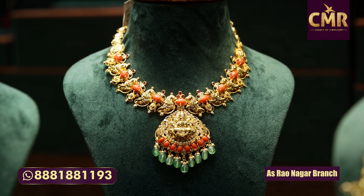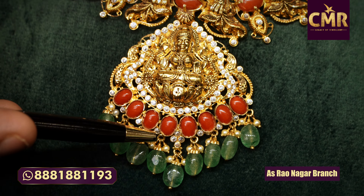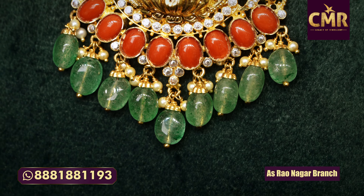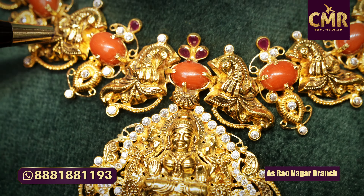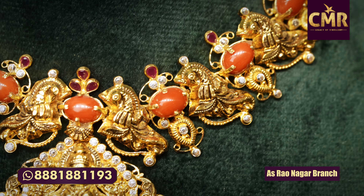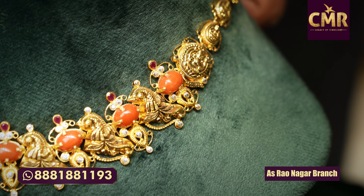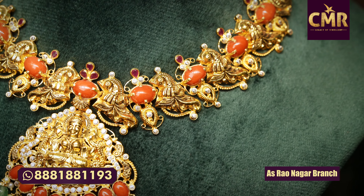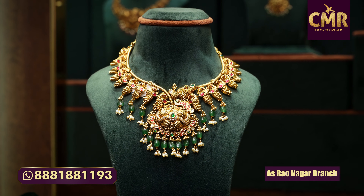This necklace is a Lakshmi Devi combination with little white stone combination. The next one has a rubies combination. The CZ drop features green stones. The peacock combination has a rubies combination. The Lakshmi Devi frame has a rubies combination. The net gold weight is 30.959 millis.